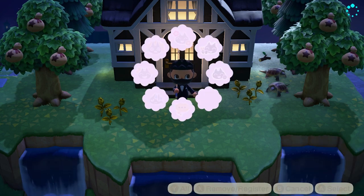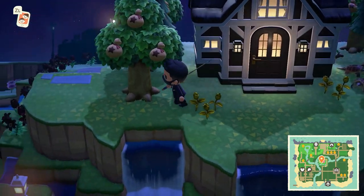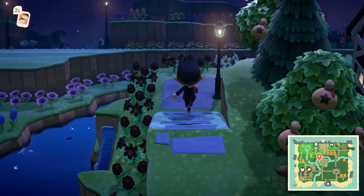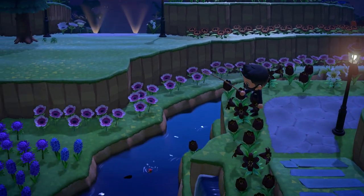Hey, what's up YouTube, it's Chickens here back again with an Animal Crossing video. This video I'm going to be going over all the new bugs and fish for both the northern and southern hemisphere that are now available in the month of May. We're going to start off with all the new fish.